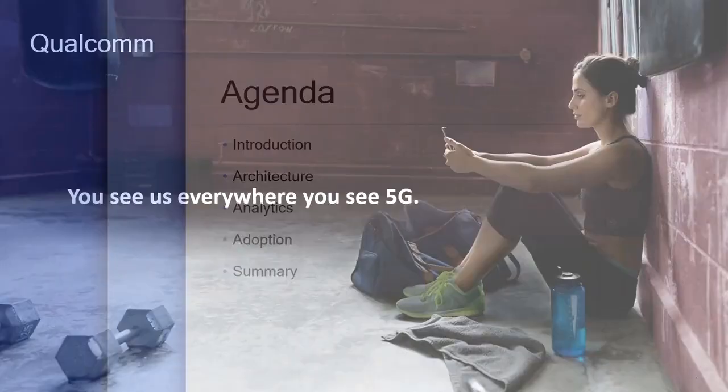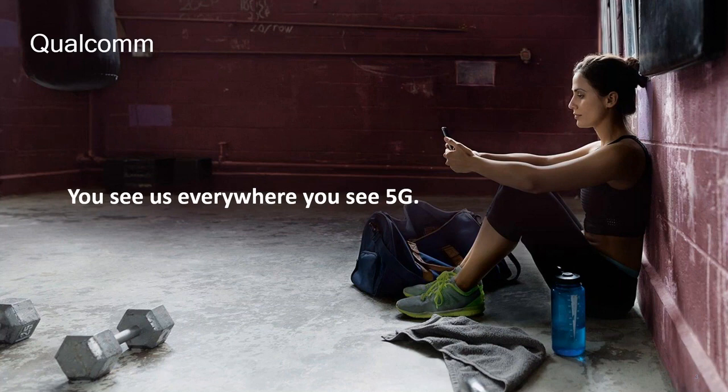Qualcomm is mostly a semiconductor technology company. The number one thing we do is design cell phone chips. If you've ever used a mobile phone, you're probably using our chips, our software solutions, and our communication technologies. We've been a company for 35 years and have been a leading technology provider from 2G to 3G to 4G. The worldwide transition into 5G is underway, and we are the leading provider for 5G as well. Whenever you use your phone, Wi-Fi, do Zoom meetings, or hospitals use telemetry healthcare — you are using our technologies.